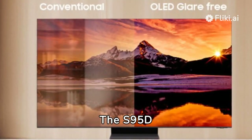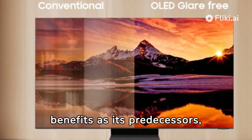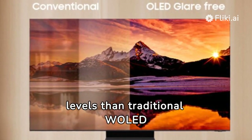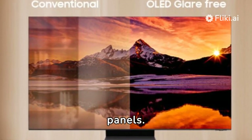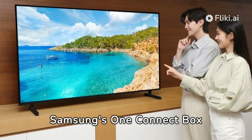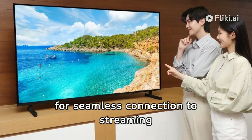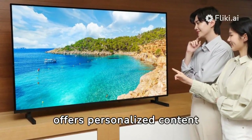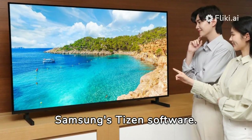The S95D preserves the same Quantum OLED benefits as its predecessors, producing richer, more vivid colors at higher brightness levels than traditional WOLED panels. The TV is less than 11mm thin and includes Samsung's One Connect box for seamless connection to streaming devices and gaming consoles. It also offers personalized content recommendations via Samsung's Tizen software.